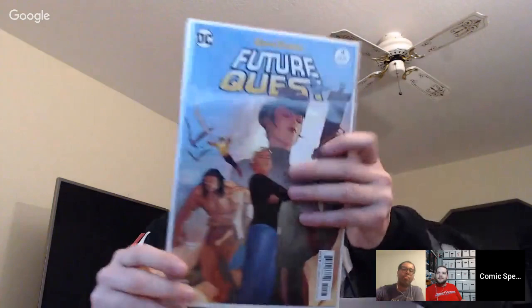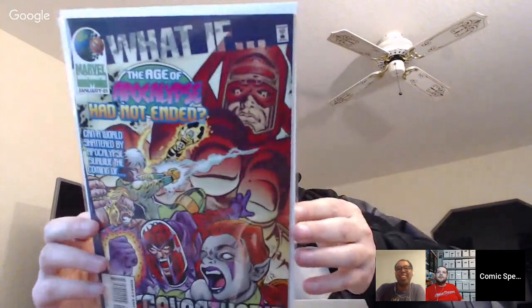Who Dat has Hanna-Barbera Future Quest issue four — a fun surprise. Carson gets What If the Age of Apocalypse Had Not Ended — it looked like the 90s puked all over the cover, only $1.50. Inspector shows more of those connecting Venom variants, collecting the full set.